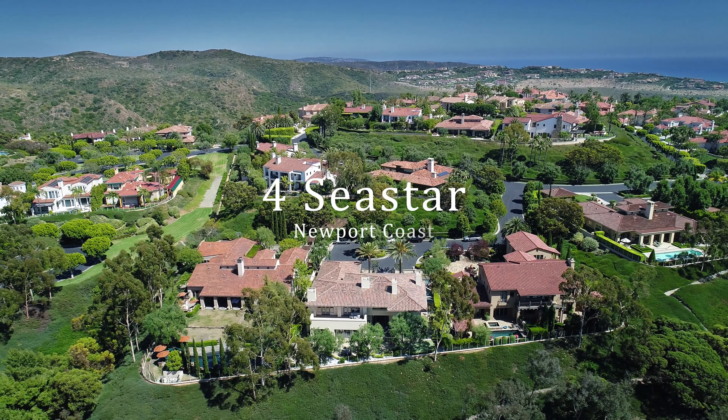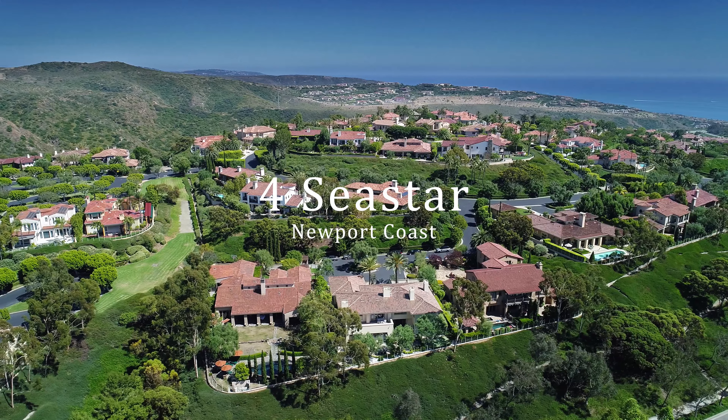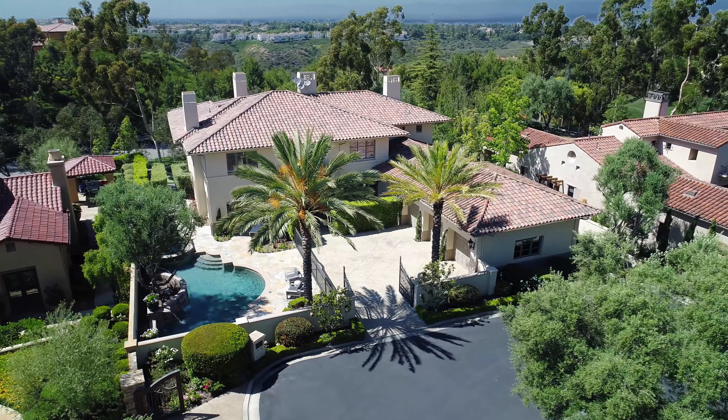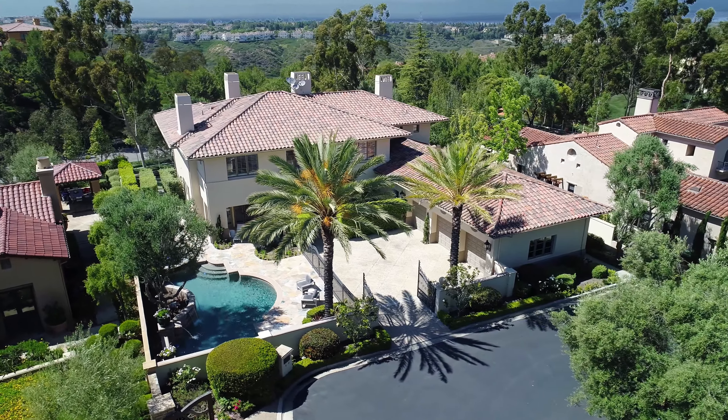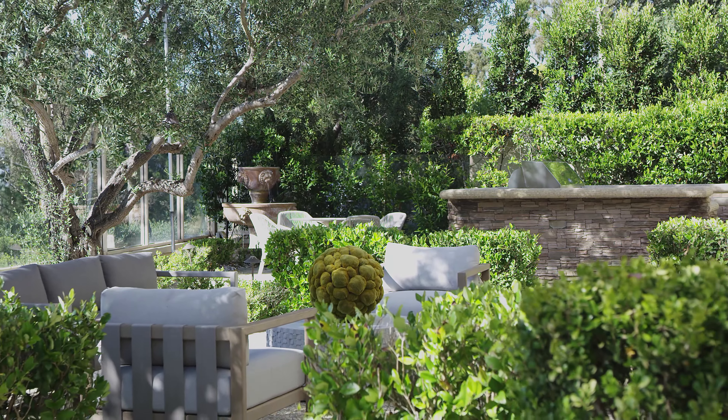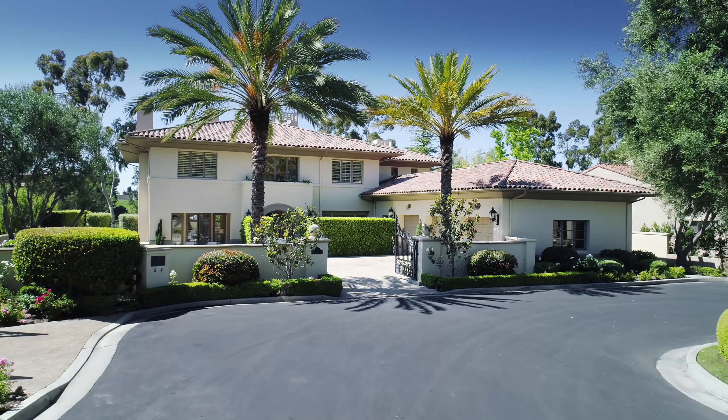Many things set this property apart, starting with its very private, approximately one-third acre gated lot that surrounds the home with lush landscaping and exceptional resort-style grounds, with a pool, spa, outdoor kitchen, putting green, and fire pit.